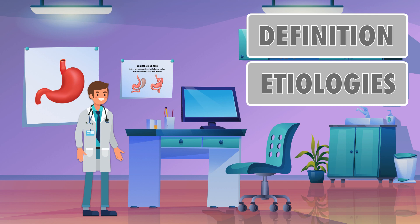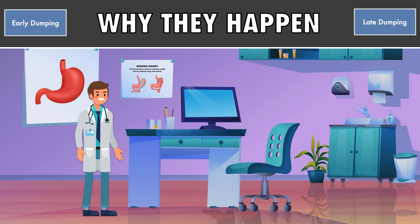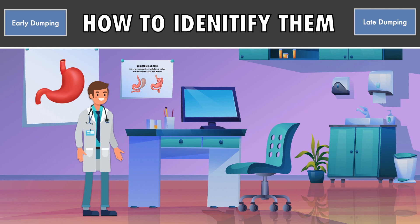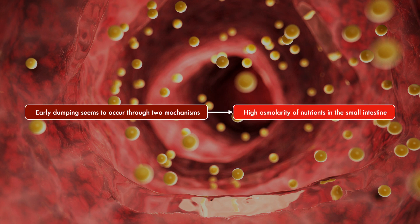At this stage, we've seen a definition for dumping syndrome and reviewed the etiologies of it. Now we're going to dive into early and late dumping syndrome separately to see why they happen, and then see how to identify them using objective measures. Early dumping seems to occur through two mechanisms — first, from the high osmolarity of nutrients in the small intestine.